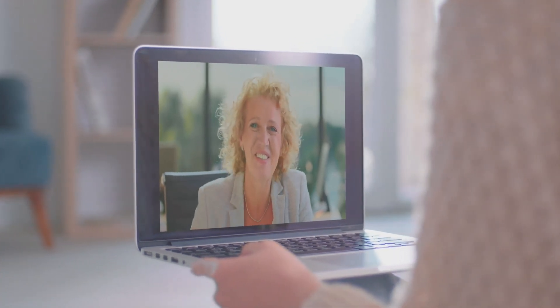Consideration five is your environment. This plays a huge role in the quality of your Zoom video. Try to be in a well-lit space, preferably with the light source in front of you and not behind you. And don't forget about your background — a clean, uncluttered space can help your webcam focus better on you, and it also looks more professional.